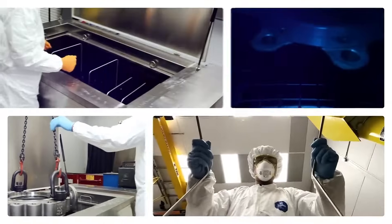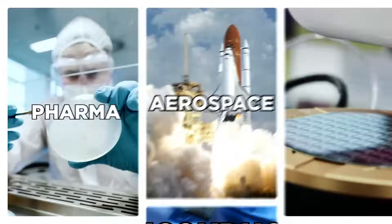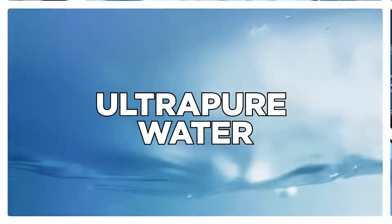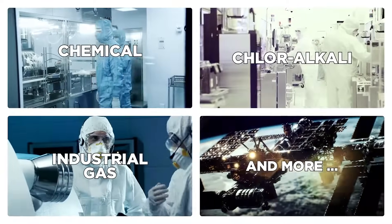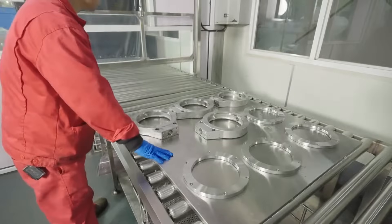Bray's clean service valves serve a diverse range of industries, including aerospace, biotechnology and pharma, semiconductor ultra-pure water, chemical, industrial gas, and more. We collaborate with our customers in these demanding industries to ensure our valves meet the exact cleanliness standard of each sector.